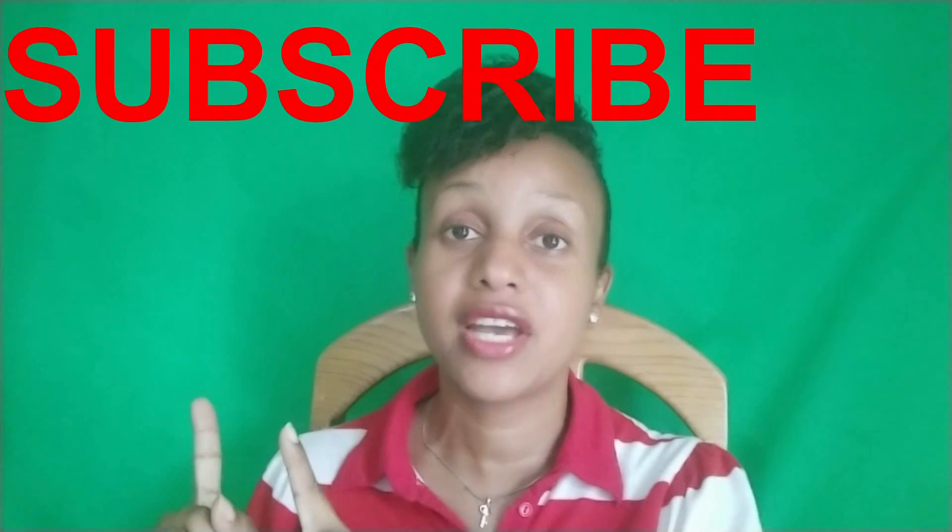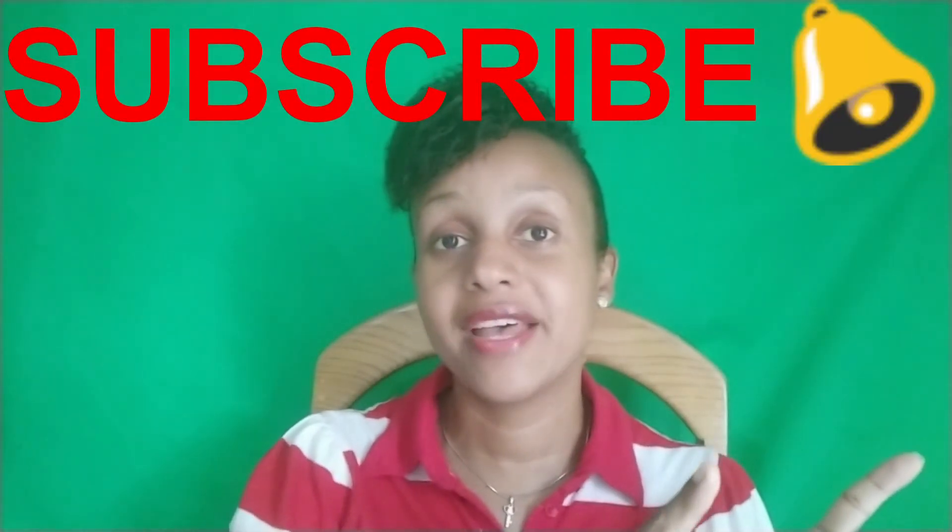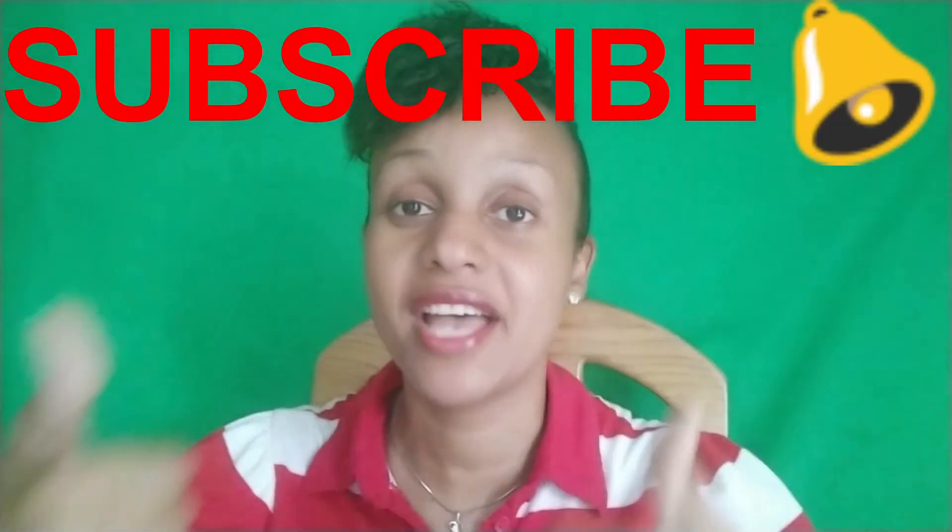That's the end of this video. You can also put in the comment section down below what you gather from the email, what you took from it, and maybe what I missed out as well — and I will happily respond to you. Before you go, I would like to ask you to subscribe to the channel, press that notification bell, and give this video a thumbs up. Bye!